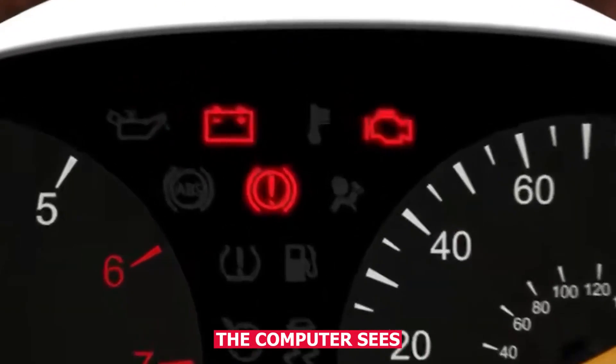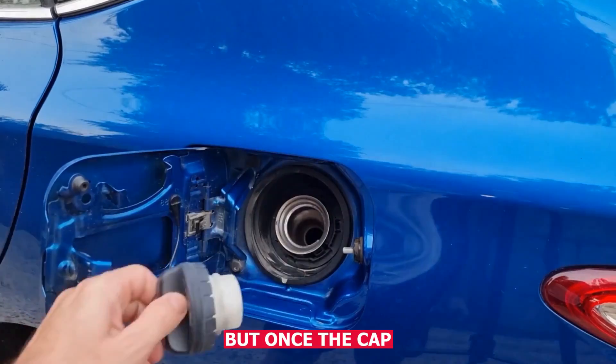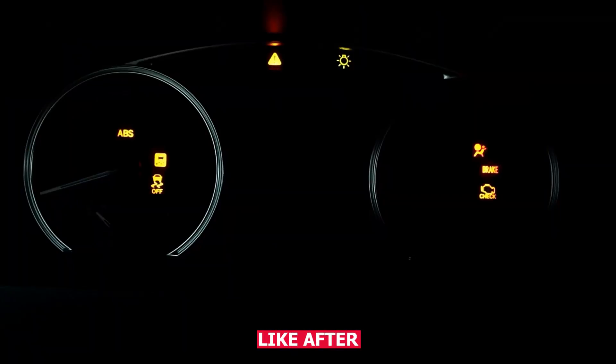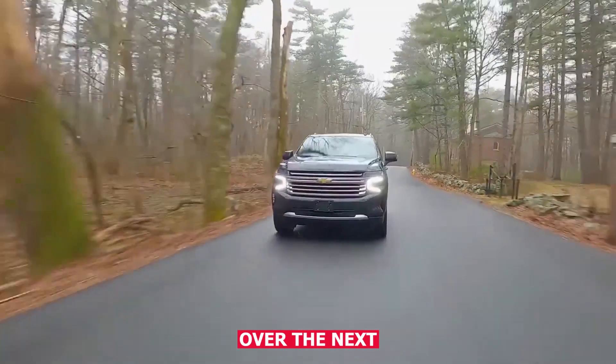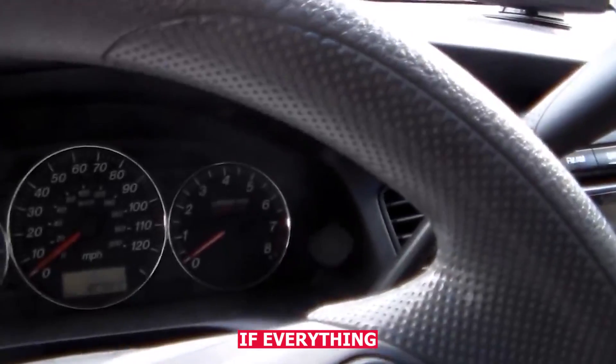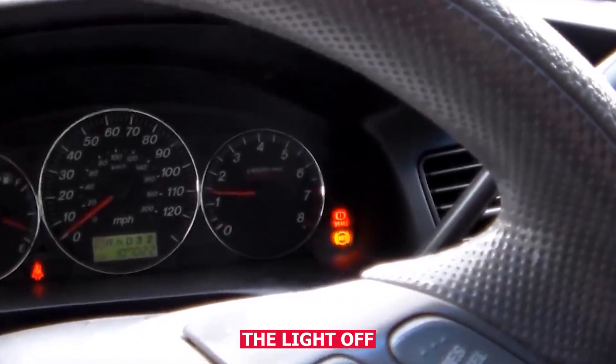The computer sees that as a problem and turns on the light. But once the cap seals again — like after you tighten it — the system rechecks itself over the next few drives. If everything looks okay, it'll shut the light off on its own.